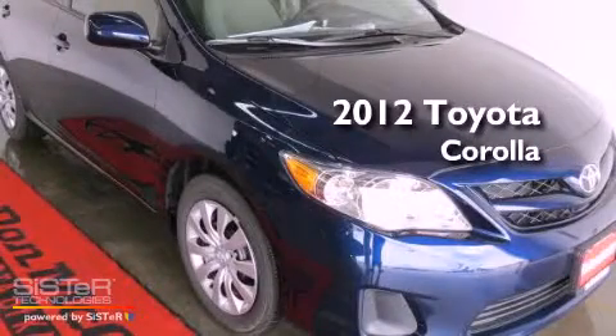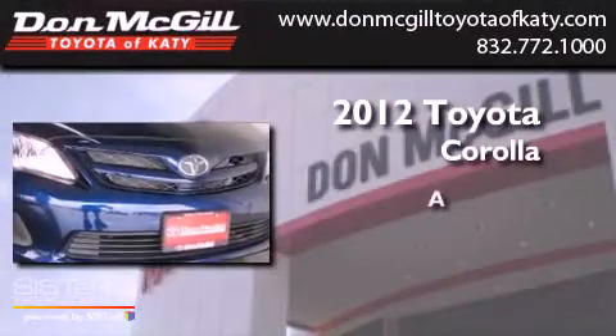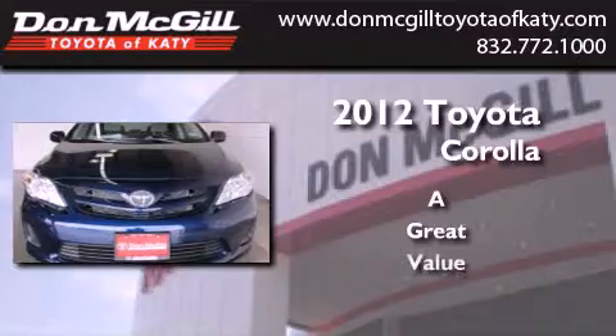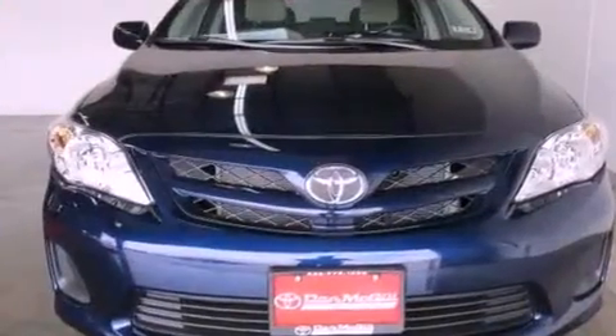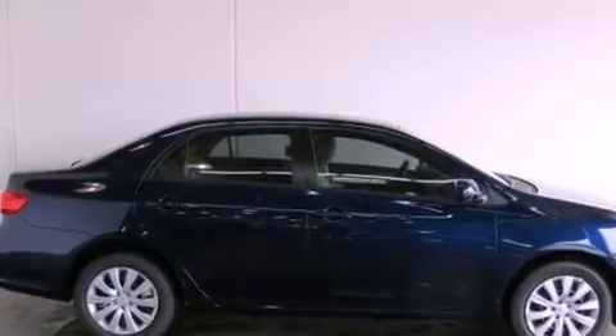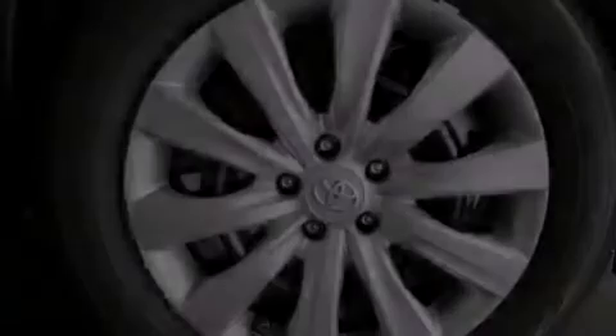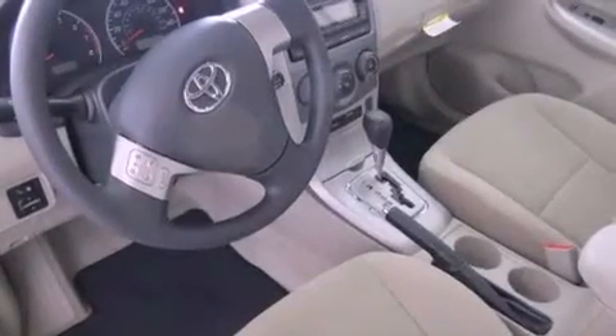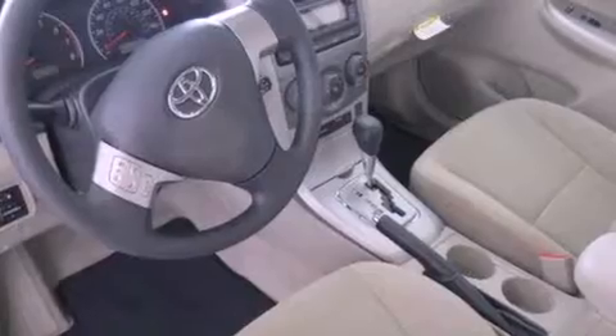This is a brand new 2012 Toyota Corolla. All of the following features are included: air conditioning, cruise control, heated side view mirrors, a CD player, traction control, side curtain airbags, rear seat child-proof door locks, a keyless entry system, and a vehicle anti-theft system.